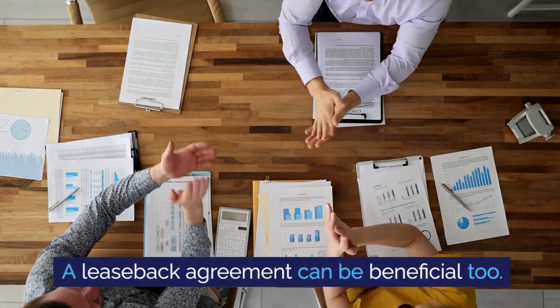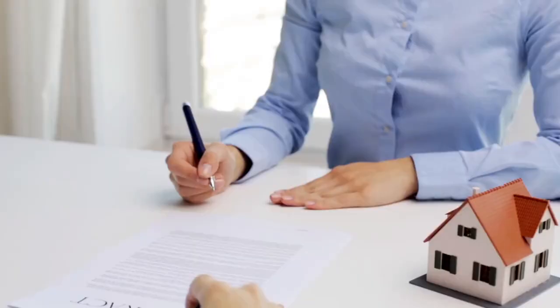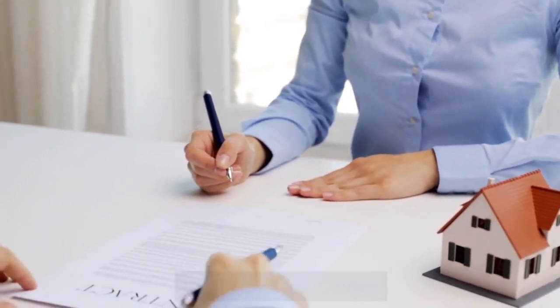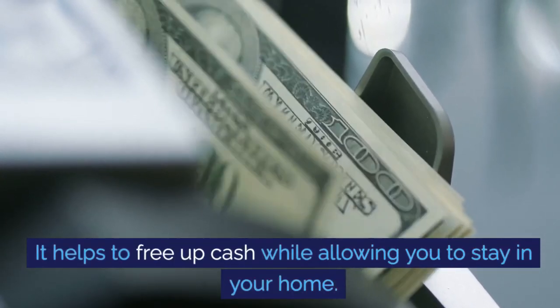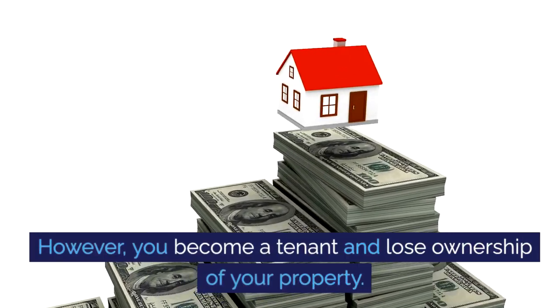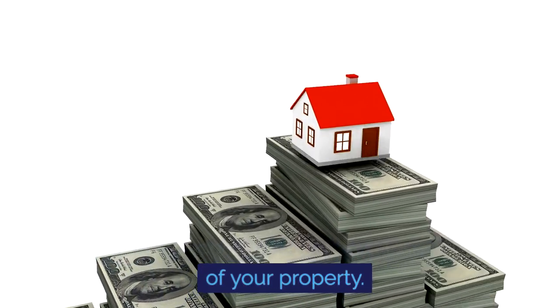A lease-back agreement can be beneficial too. Here you sell your property and then lease it back from the new owner — it helps to free up cash while allowing you to stay in your home. However, you become a tenant and lose ownership of your property.